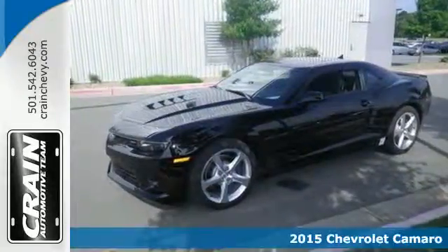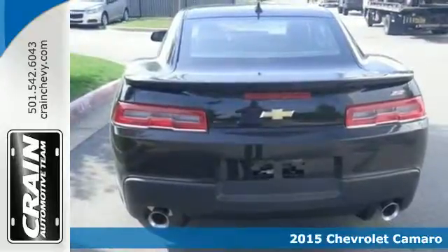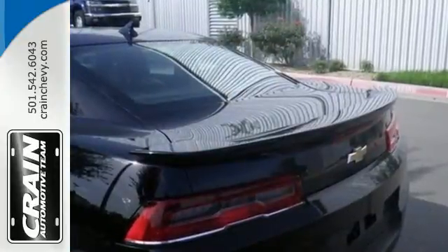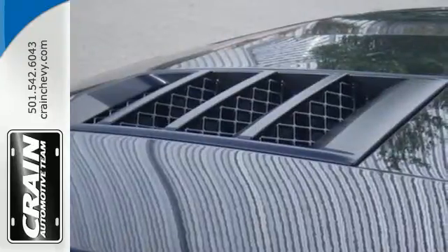Here's a 2015 Chevrolet Camaro. It will always put a smile on your face with its potent styling and inviting features like power front seats, keyless entry, and a multi-function steering wheel. Plus it has alloy wheels, stability and traction control, and dual exhaust.